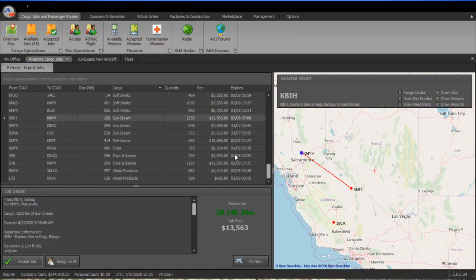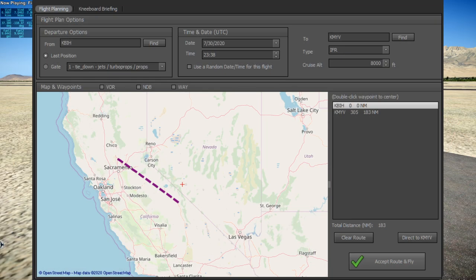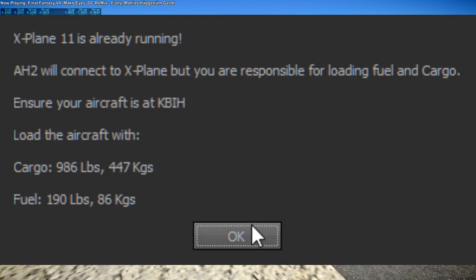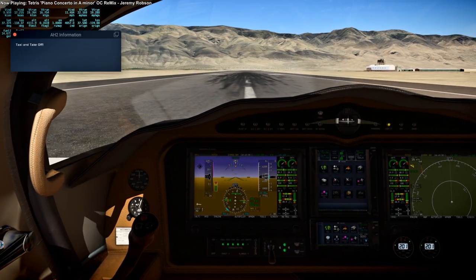And there's the sun cream — sunblock of some kind. That'll take two trips side to side. So I only take half of it this time. You can see the cargo is only 986 pounds, so it's a little bit more than half this time. And off we go.